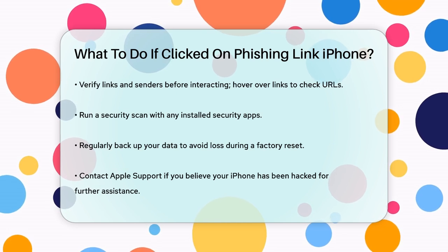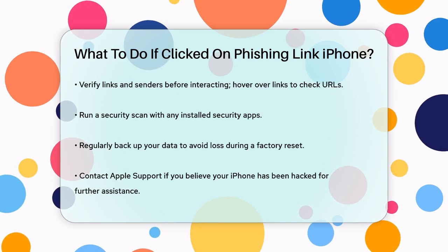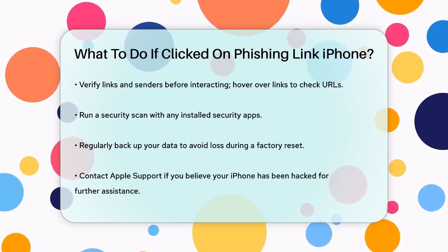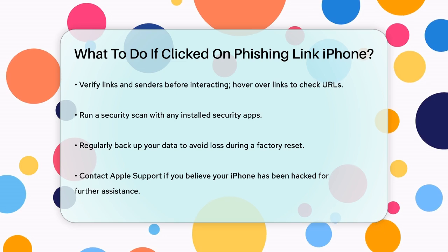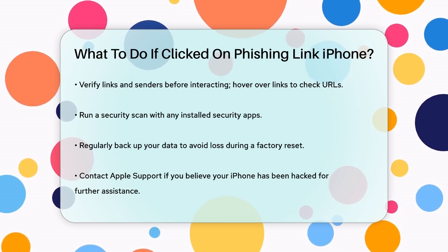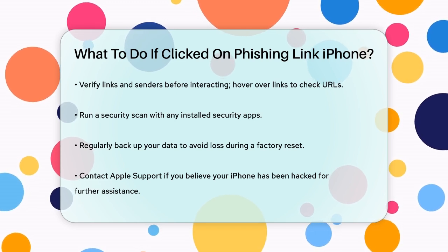Finally, if you believe your iPhone has been hacked, consider contacting Apple Support for guidance. They can help you take additional steps to secure your device and protect your data. Remember, staying vigilant and taking immediate action can significantly minimize the risks associated with clicking on a phishing link.